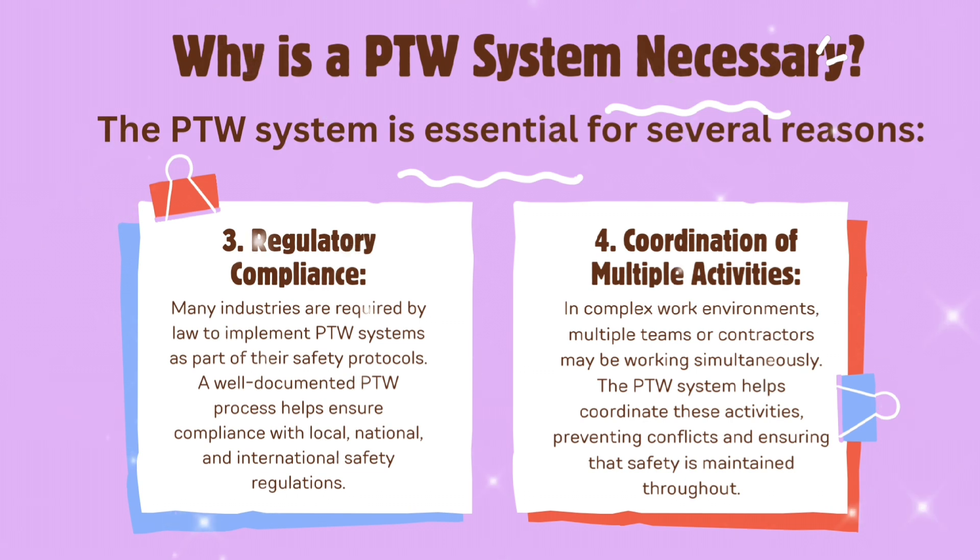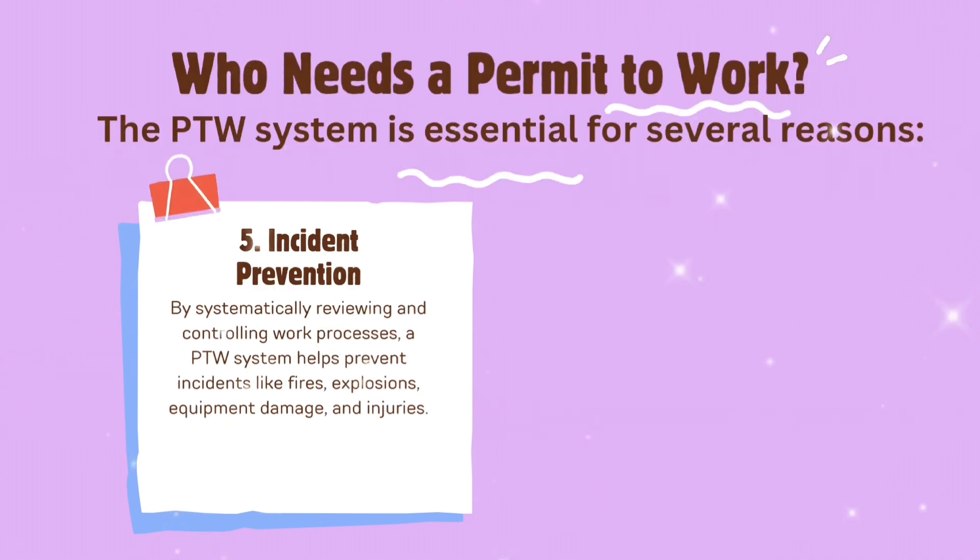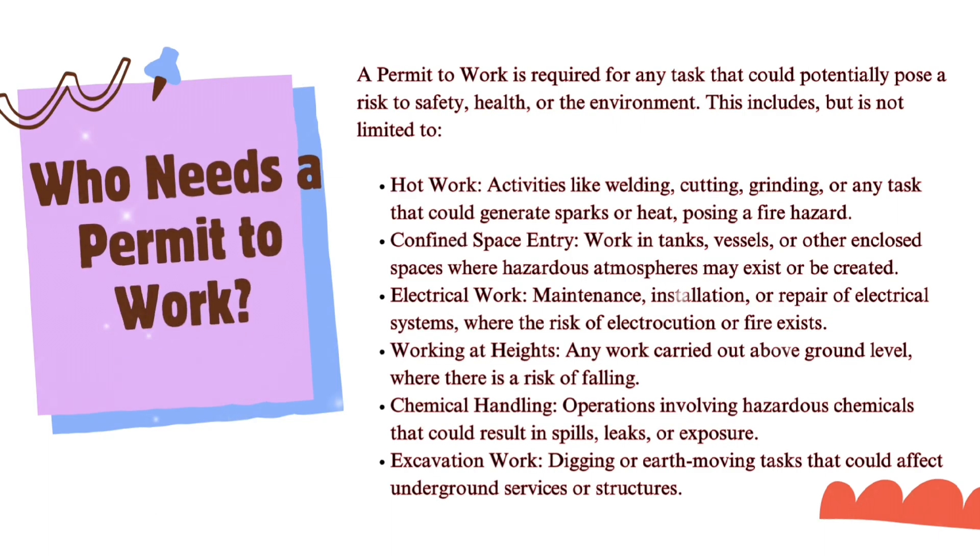Fourth, coordination of multiple activities: in complex work environments, multiple teams or contractors may be working simultaneously. The PTW system helps coordinate these activities, preventing conflicts and ensuring that safety is maintained throughout. Fifth, incident prevention: by systematically reviewing and controlling work processes, a PTW system helps prevent incidents like fires, explosions, equipment damage, and injuries.